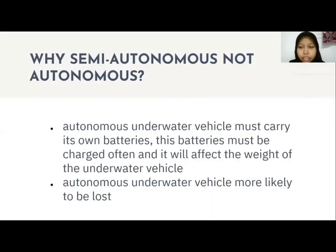Why did we choose semi-autonomous and not autonomous? The autonomous underwater vehicle, which is AUV, must carry its own batteries, which must be charged often, and this will affect the weight of the underwater vehicle. So the autonomous underwater vehicles are more likely to be lost.